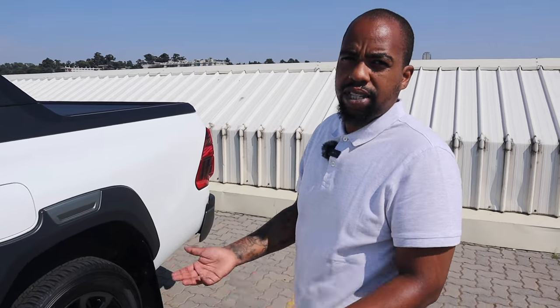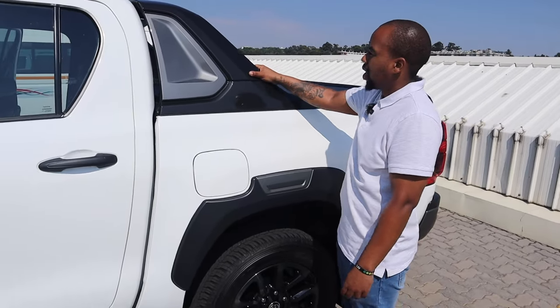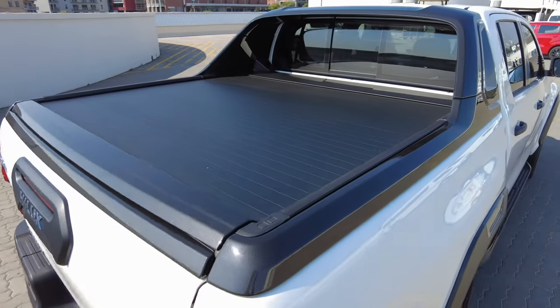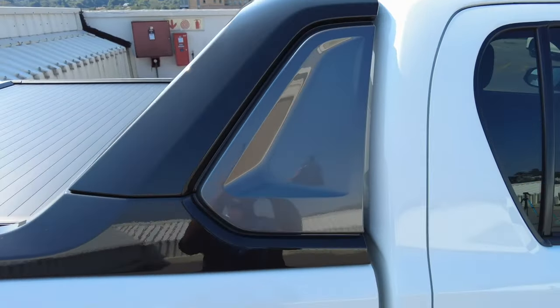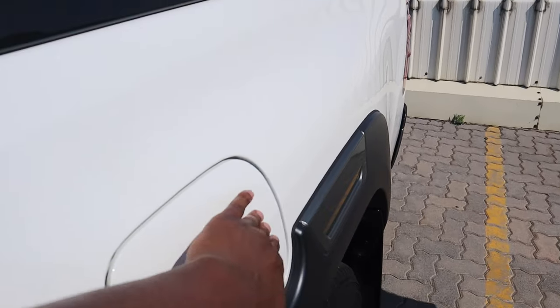Getting back to the name of the car — this is a Hilux Legend RS. RS literally means roller shutter. When you buy this top-of-the-range RS edition, you get the roll bar here as standard, and this roller shutter fitted only to the RS. If you buy another version of the Legend, you don't get this feature standard — you'd fit it on as an optional extra.